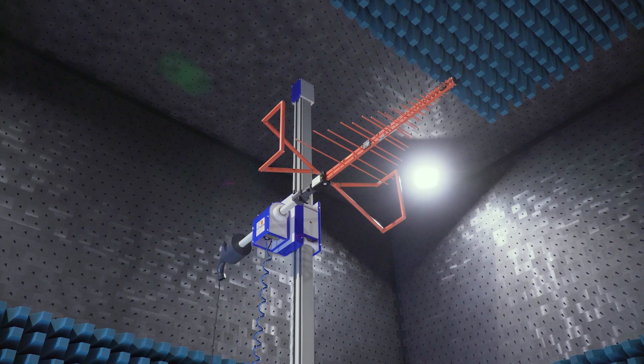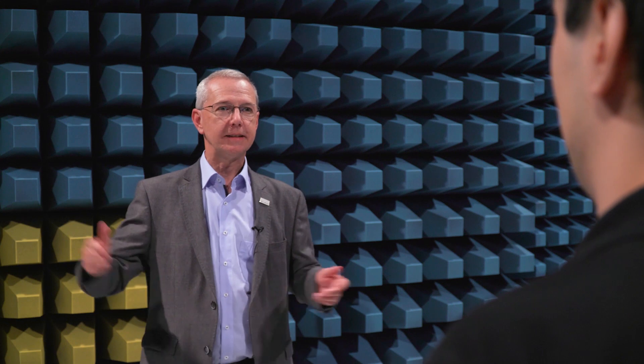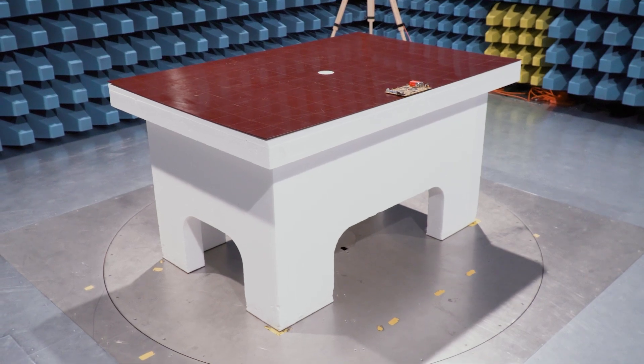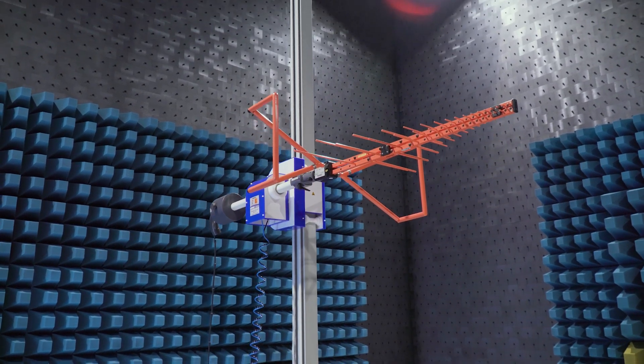Radiated emission measurements mean that we measure with our antenna the electromagnetic field strength of the emissions that are unintentionally generated by your device. The test distance is measured between the reference point of the antenna to the boundary of the equipment under test. We measure in 3 meter distance according to the standard. The EUT is rotated in the horizontal plane and the maximum meter reading is noted. The measurements are made with two antenna polarizations: horizontal and vertical. In addition, the so-called height scan is necessary in order to find the maximum meter reading.